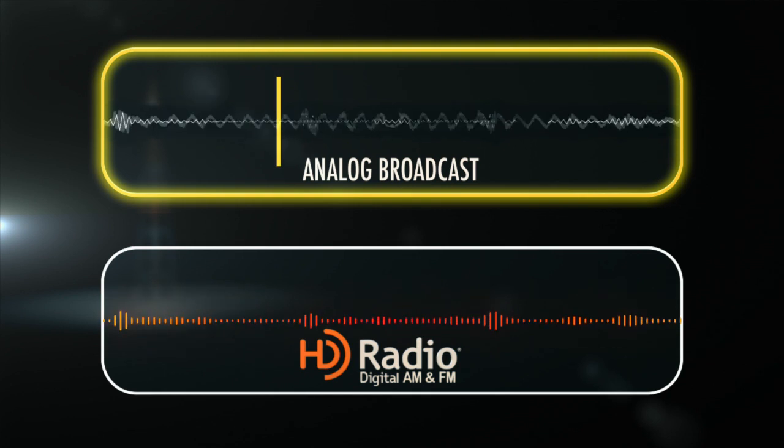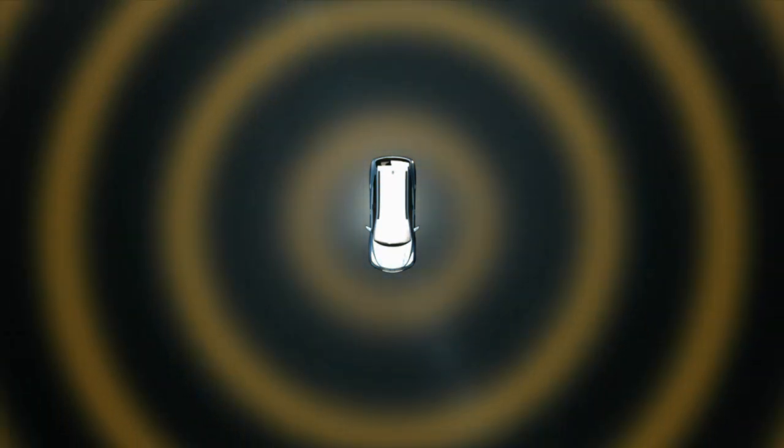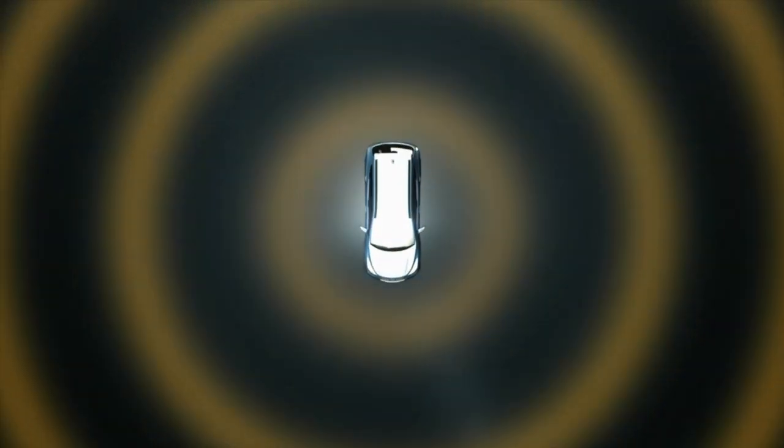We're down to the final seconds. Can they score and wrap this game up? Let's head down to the field. And HD radio technology harnesses the digital signal to bring you other amazing content as well.